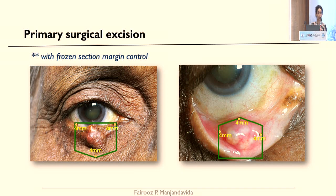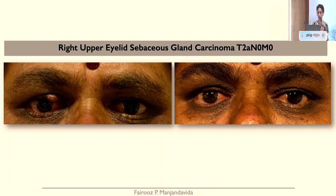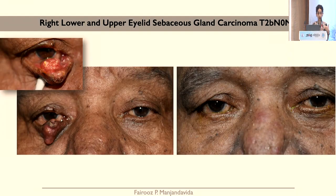For primary surgical excision, we go for margin clearance — clinically assessing the margin intraoperatively, four millimetres on either side: lateral, medial, inferior, and also the posterior lamella. Margin control can be assessed by frozen section or Mohs micrographic surgery. A small sebaceous gland carcinoma of the right upper lid was excised with margin clearance and direct repair. A patient with both lower and upper eyelid sebaceous gland carcinoma had margin clearance, reconstruction, and on follow-up showed no recurrence.